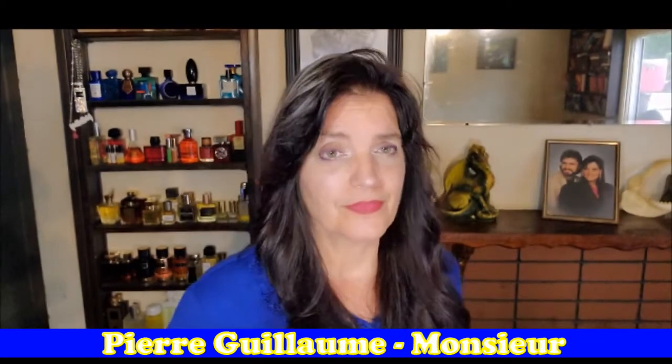And from Pierre Guillemet is Monsieur. I think this is supposed to be for men, but I'm wearing it. Yes, I am. I fell in love with this stuff. It's woody, it's warm, it's got a hint of sweet, just a touch of spice. It just is delightful. Oh my God, it's so good. It's coming out on these shelves so that I grab it and put it in rotation.